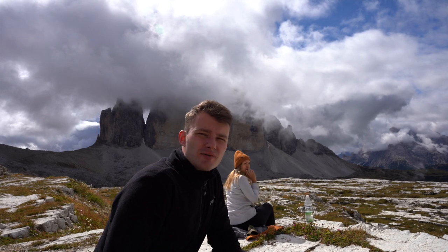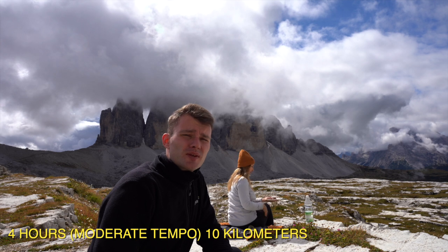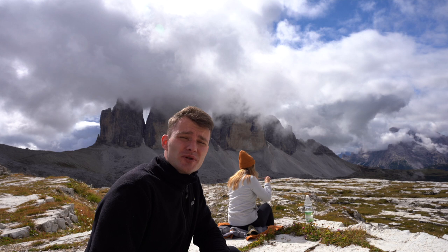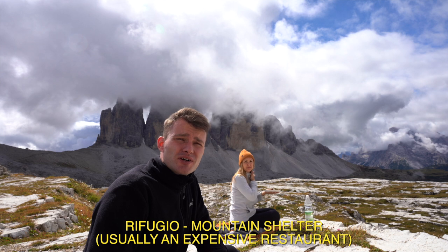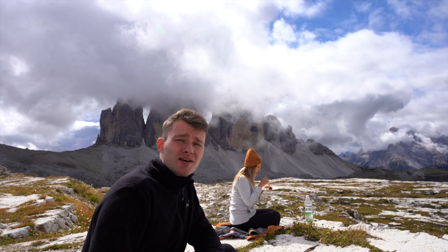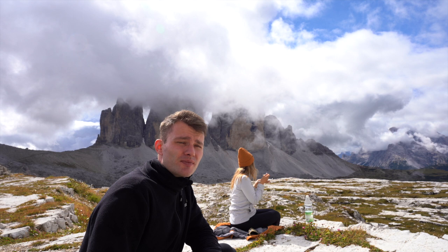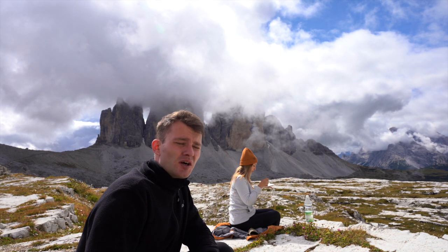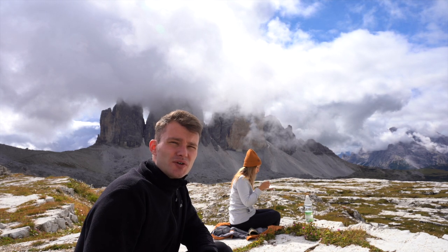The loop trail at Tre Cime can take about four hours to go around, but it can easily become a one-day hike. There are so many places to stay, rest, take photos, and enjoy. The refugios are very well equipped — you can get cakes, sweets, basically whatever you want, so you'll have a nice rest while hiking. The road isn't too difficult; it's mostly flat with a height difference of about 100 meters, so you can go easily even with kids.